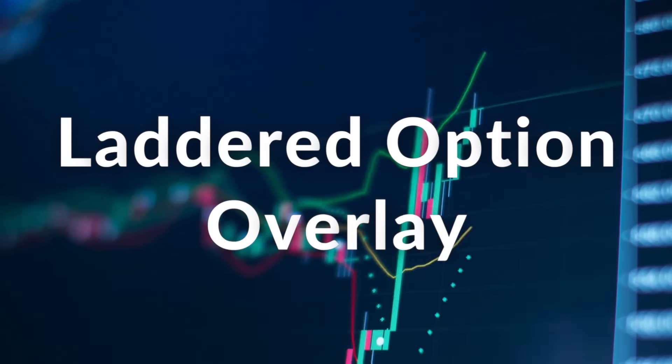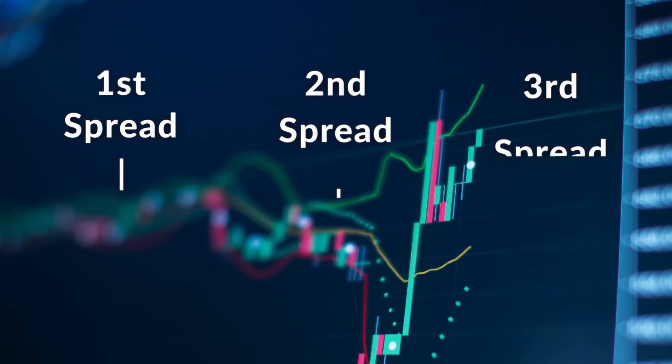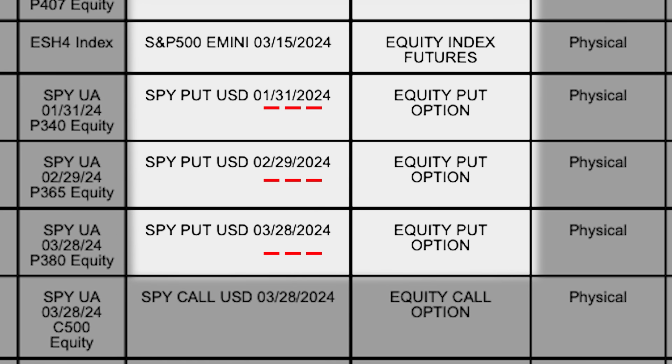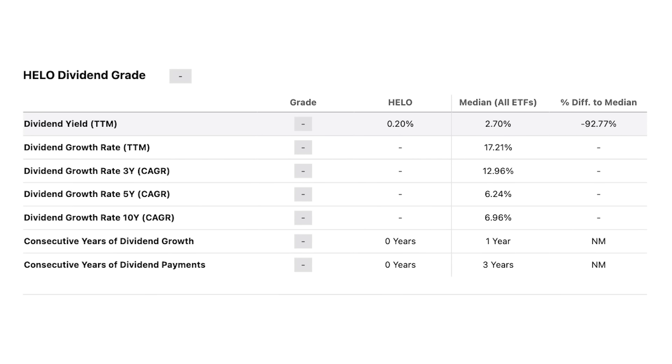Now here's the big twist: the laddered options overlay. What this fund is doing is purchasing these put spreads, but repeating it three times over multiple three-month periods staggered one month apart. So for example, if the first put spread expires in January, the second spread expires in February and the third expires in March. This ensures that the hedges do not all expire simultaneously and instead overlap each other, providing continuous protection — which is extremely important. This is why the fund has been able to outperform so significantly without the use of a dividend yield. The covered calls fully fund the purchase of the put spreads because the fund practically has no dividend yield — there's no excess income that can be distributed to investors. This does however mean that the fund is limiting its upside potential with its covered call, just like any other covered call ETF.